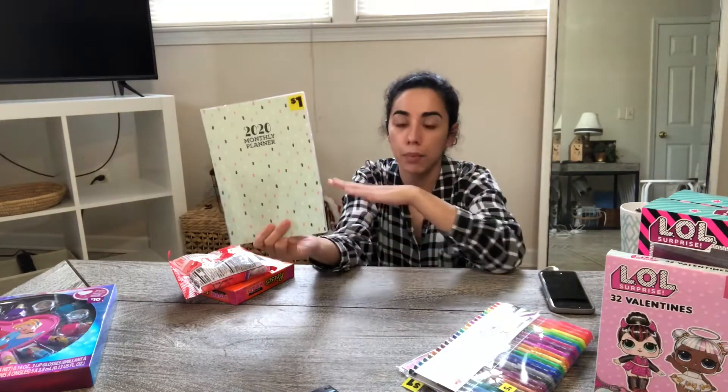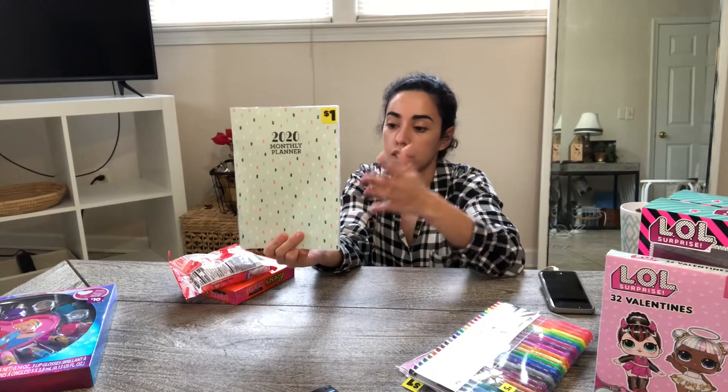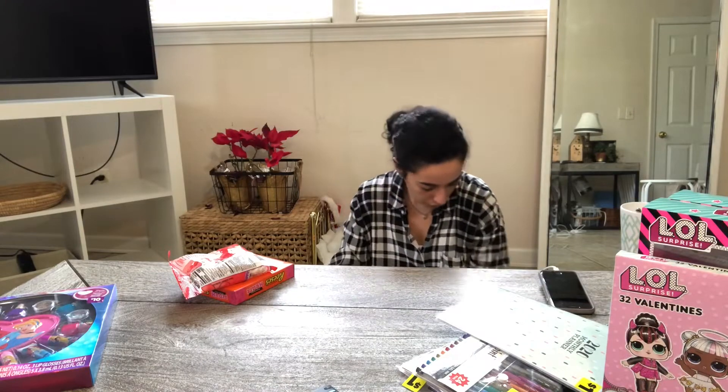Planners, holiday planners — any of the calendar planners or stationary sets like this are going to be 90% off. So this was $1 and I ended up paying $0.10 for it.